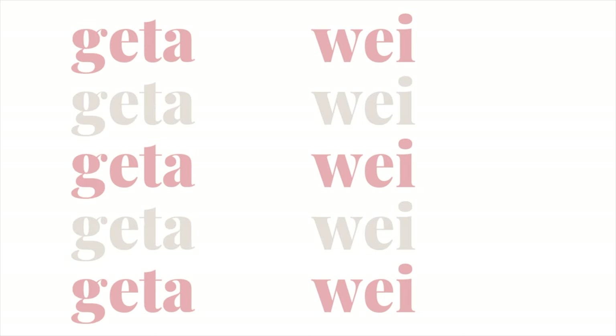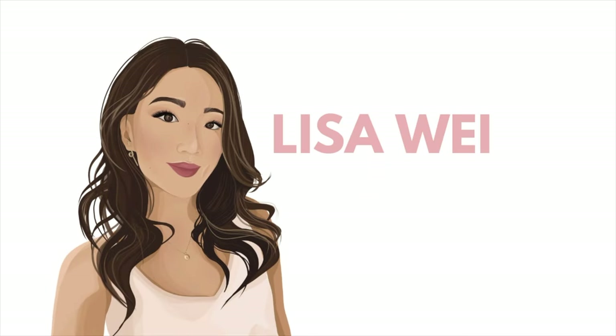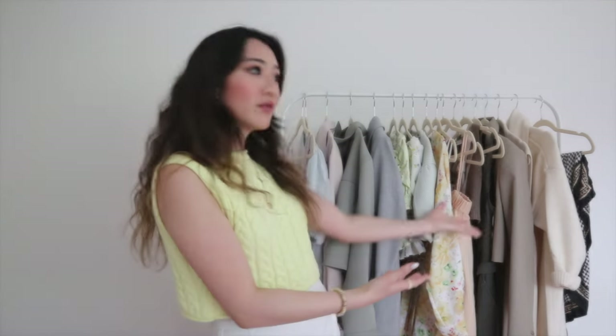Hi guys, welcome back to my channel. If you guys are new here, my name is Lisa and in today's video I am going to be going through my spring and summer-ish haul. I don't even know if this can be considered spring anymore — a lot of these items are very summery. The three brands I'm going through today are Aritzia, Zara, and H&M, and I'll leave all the links below for you.